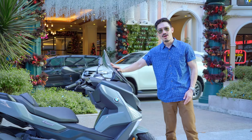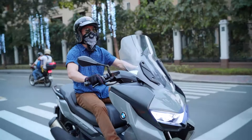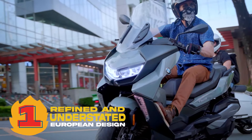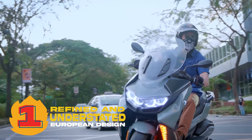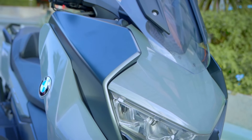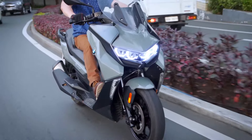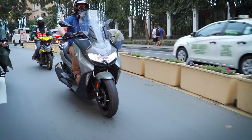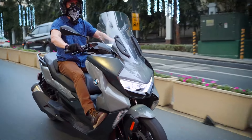But that is also the reason why we are making a video of the BMW C400 GT today. The BMW C400 GT is a 350cc urban mobility vehicle from the land of bratwurst, pretzels, and some of the best beers in the world.